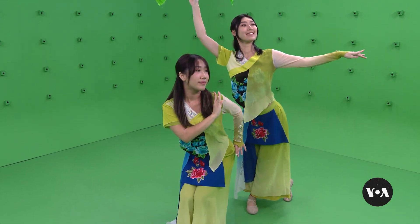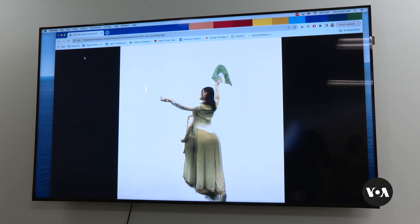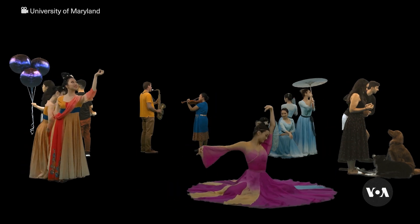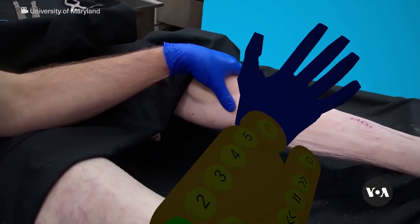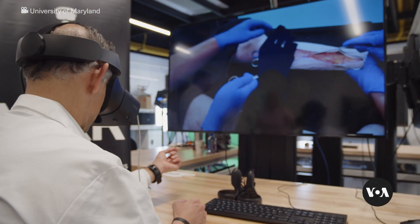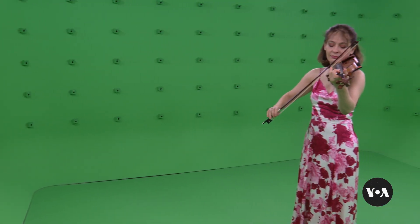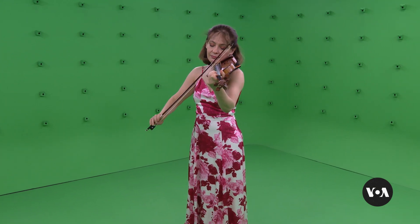Using advanced holographic imagery to allow viewers to virtually walk around the action has applications well beyond music and education. The holocamera team is developing a prototype for performing arts that it hopes can be expanded into remotely training healthcare professionals in intricate medical procedures, including surgeries. Julie Tabbo, VOA News, College Park, Maryland.